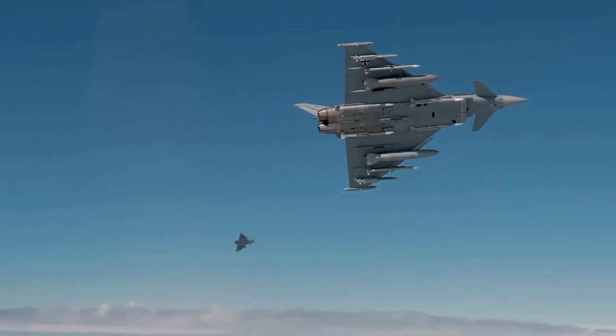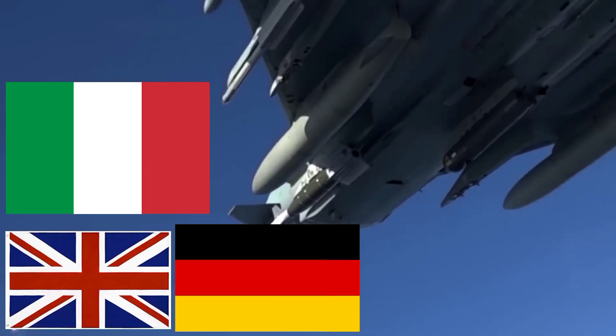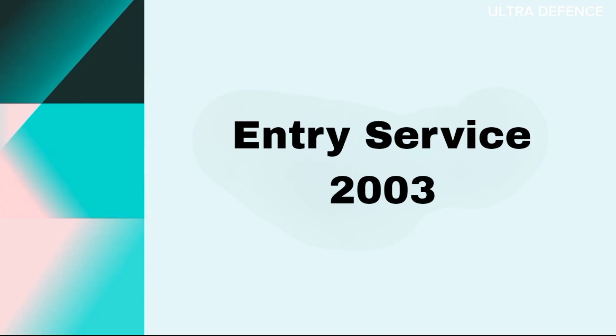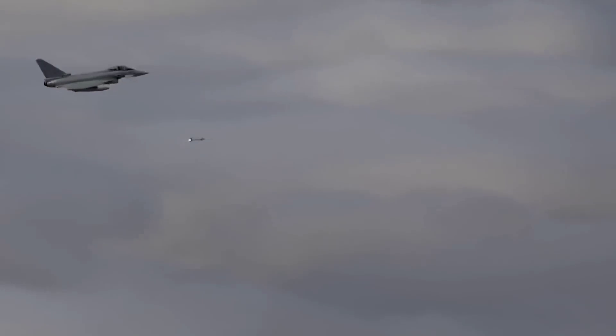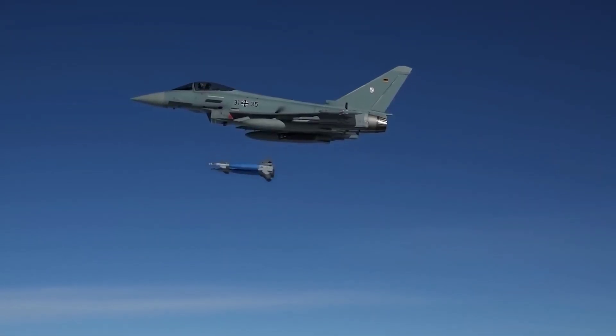The Eurofighter Typhoon was a collaborative effort by the UK, Germany, Italy, and Spain, with its first flight in 1994 and entry into service in 2003. Designed primarily for air superiority, the Typhoon has been continuously upgraded with advanced avionics and multi-role capabilities.